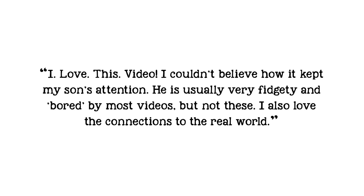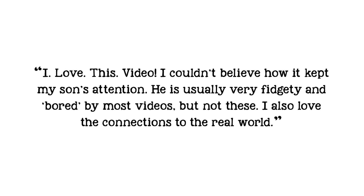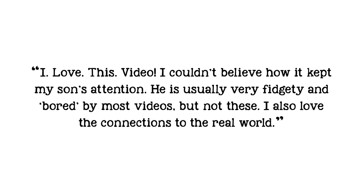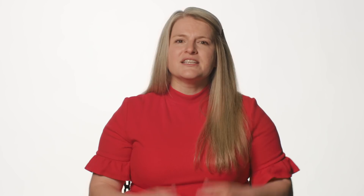I am so excited about these videos. It is hard to express how much our pilot families have loved them. They repeatedly say things like this comment we received: 'I love this video. I couldn't believe how it kept my son's attention. He is usually very fidgety and bored by most videos, but not these. I also love the connections to the real world.' Take a quick look for yourself at some clips of the videos from Math 4 and 5.